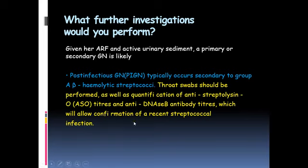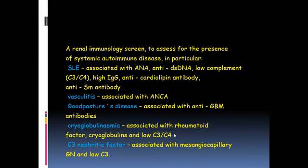The commonest etiology that comes to mind is post-infective, and among infections, beta-hemolytic streptococci are the most common culprit. Throat swabs, streptolysin O titers, and serological markers for streptococcal infection can be performed. Other entities include SLE, vasculitis such as Goodpasture syndrome with anti-GBM antibodies, low-C3 entities like cryoglobulinemia, and mesangiocapillary proliferative glomerulonephritis with low complement levels.